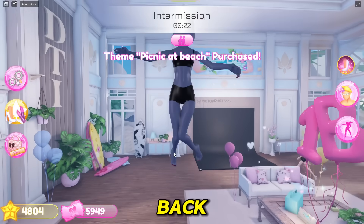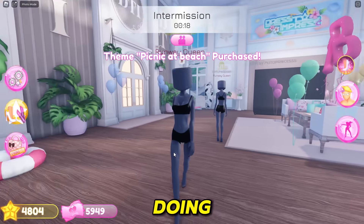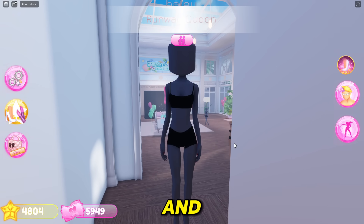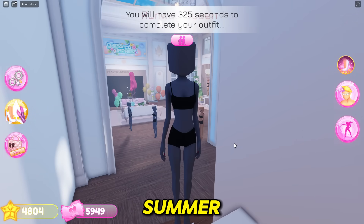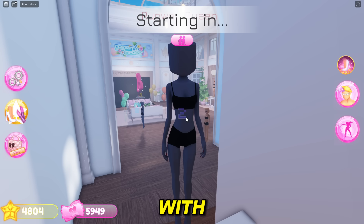Hey Care Bears, it's Hailey here. Welcome back to another Dressed to Impressed video. In today's video, I'm going to be doing a challenge. We're going to be dressing as custom themes and I'm buying every single theme — they're very cute and summer-related to the update. Let's go ahead and get started with the first round.